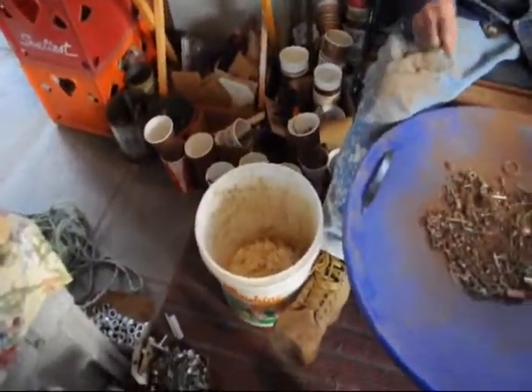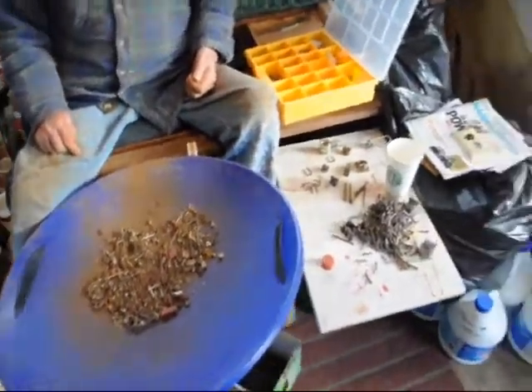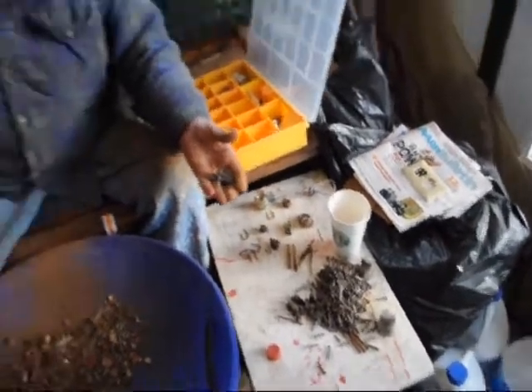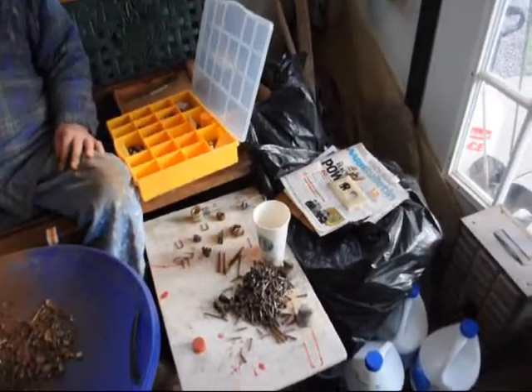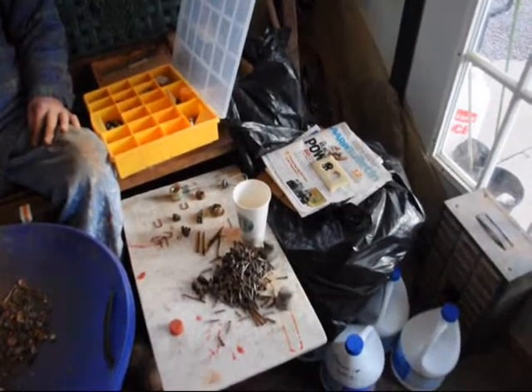This bucket right here was filled today and he's worked all day separating it. What he does is he separates into different size nails and screws and nuts and bolts, and then he goes back and re-separates what he's separated into grades. So he has them graded by different sizes and different heads and things like that.